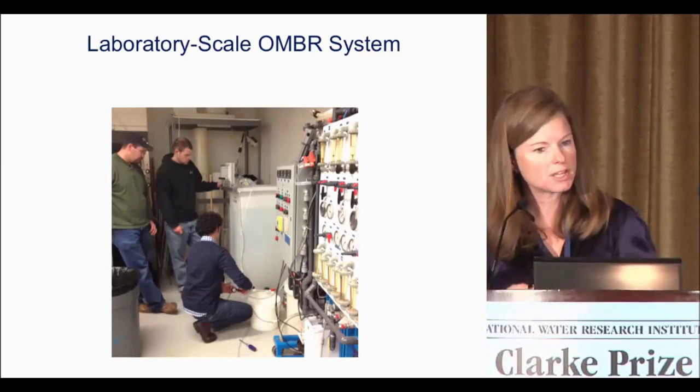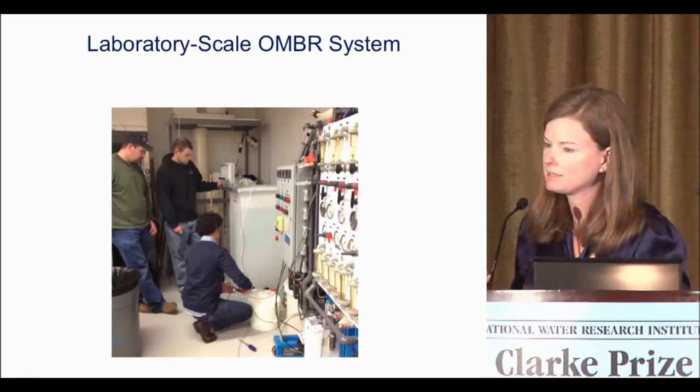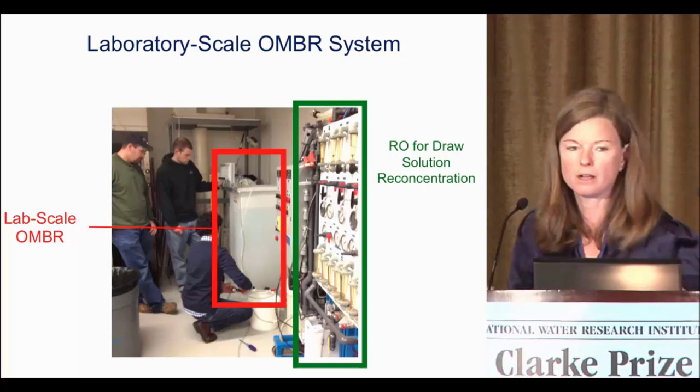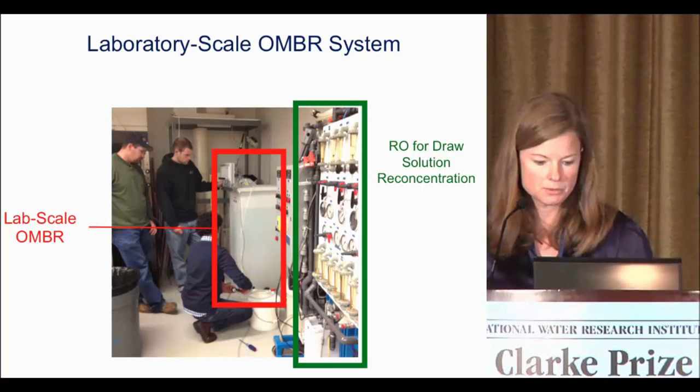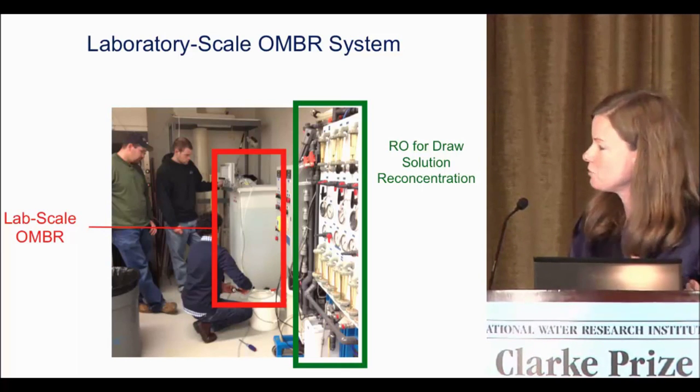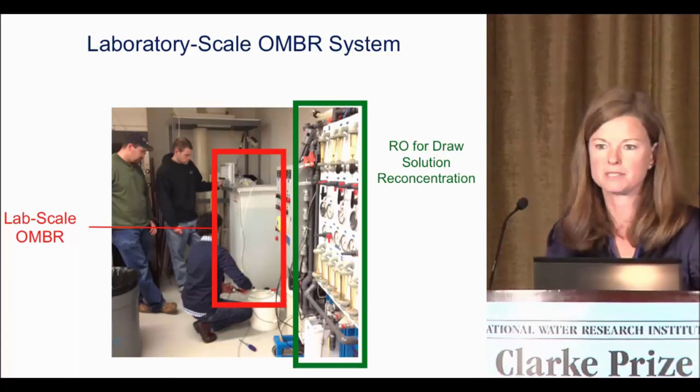At the same time as the bench scale work, we're also building a pilot scale system. This is the OMBR system that HTI donated to us, which was great. Right now we're using reverse osmosis for draw solution re-concentration and working on developing the MD system.